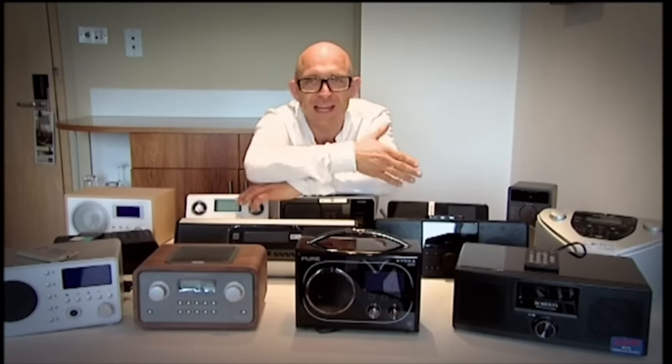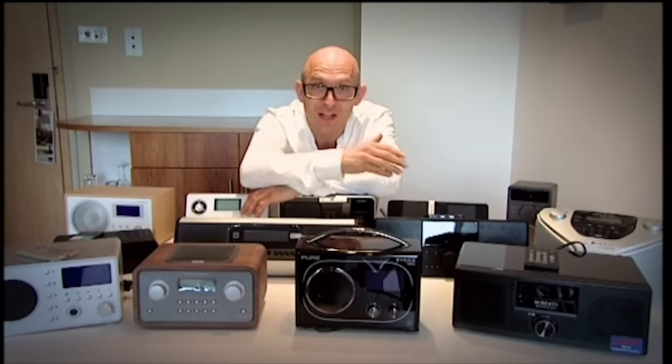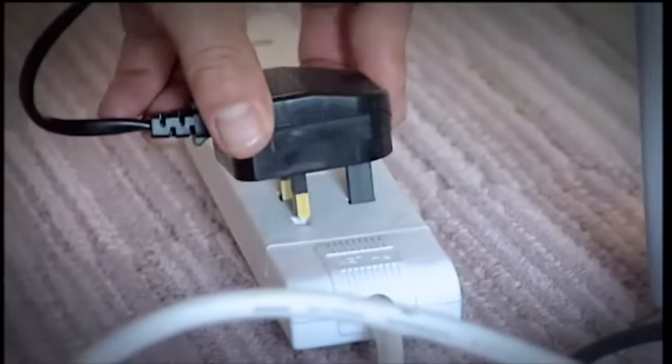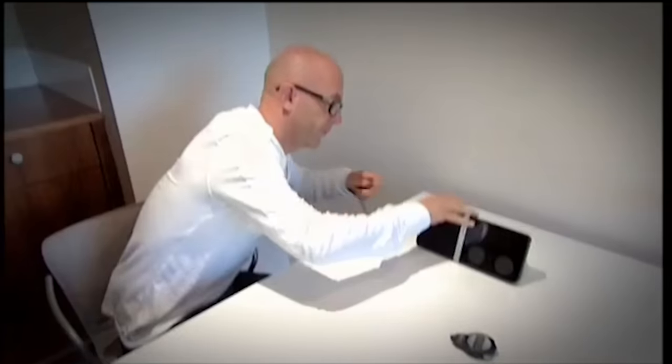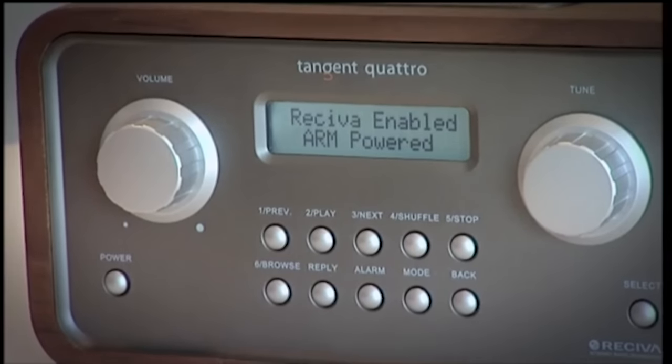Our first test is all about ease of use. You want to be sure that when you've shelled out extra cash on an internet connected radio, you're not going to be left in the lurch when you want to connect it to your wireless router, having to ring one of those pound-a-minute tech support lines. One by one I plugged in the radios, booted them up, and attempted to connect to our wireless router with a stopwatch ticking — it was a race against time.